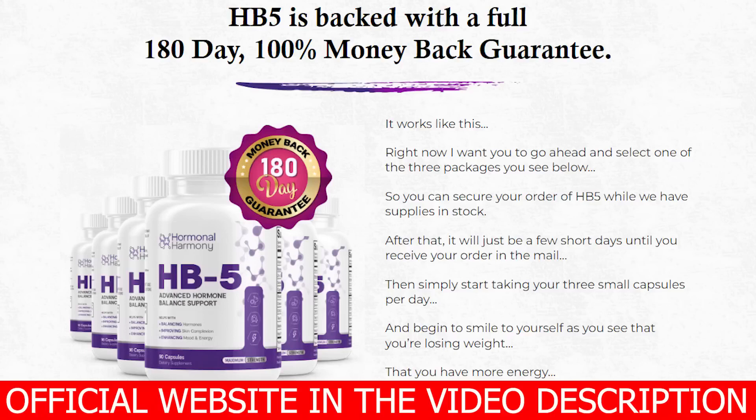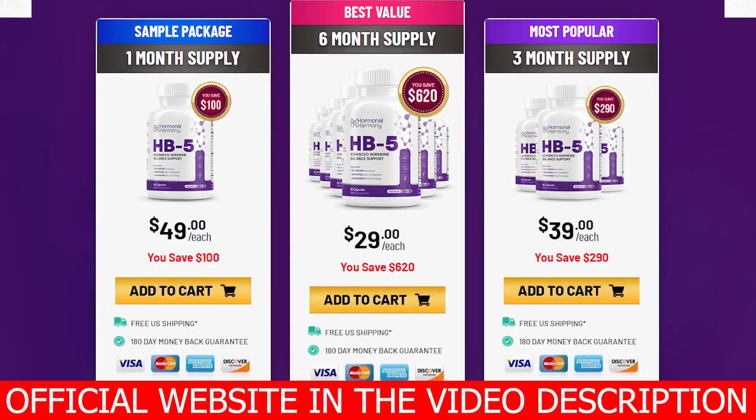It aids in clearing skin, making it fairer, smoother, and softer. Hormonal Harmony HB5 improves your mood and energy levels and supports metabolism and brain function as well. Importantly, HB5 comes with a 60-day, 100% money-back guarantee. That means if you change your mind about this investment for any reason whatsoever, simply contact the customer support team and you'll get an instant refund.